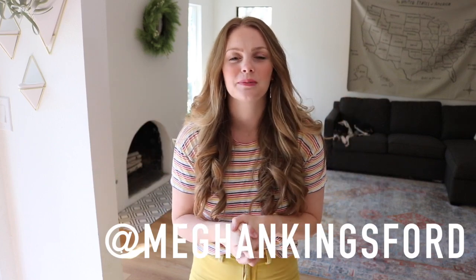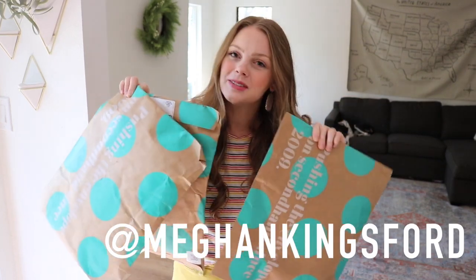Hey y'all, welcome back to my channel. I'm super excited because today I am doing an unboxing of my recent ThredUP order.